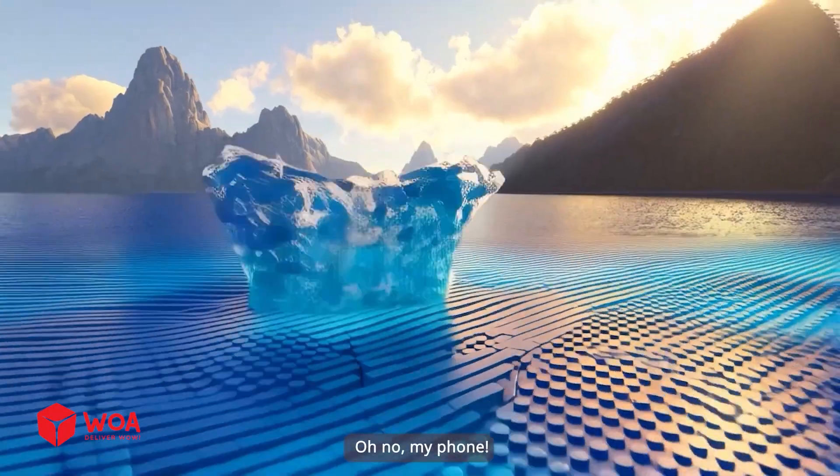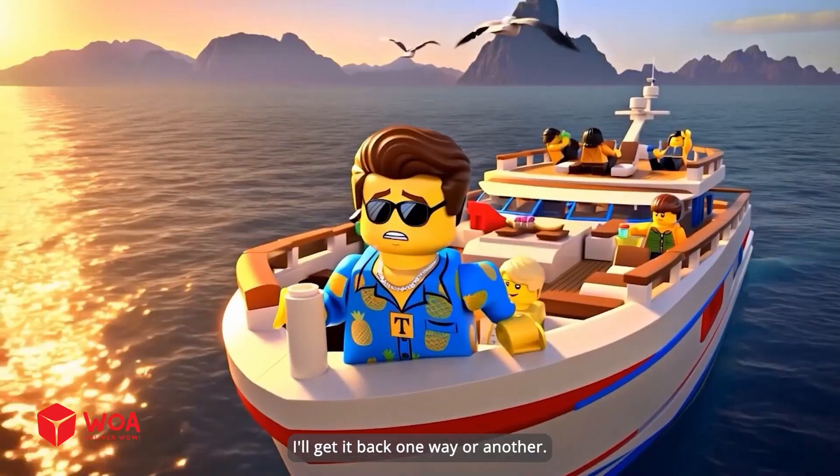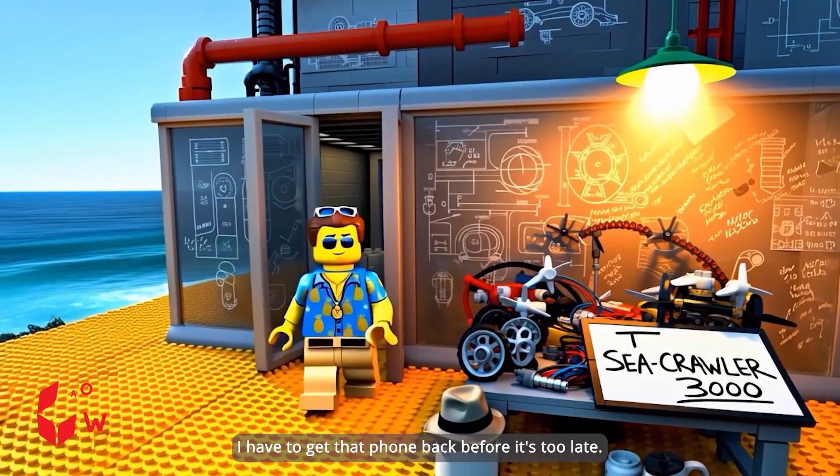Oh no! My phone! I'll get it back, one way or another! I have to get that phone back before it's too late!